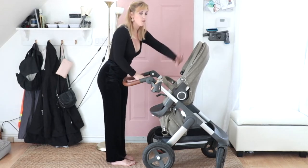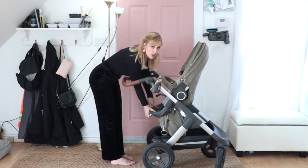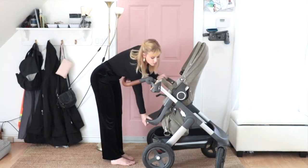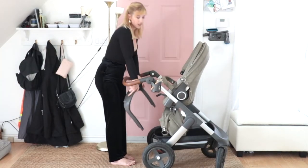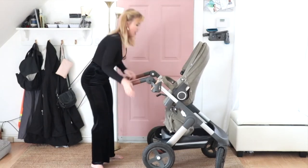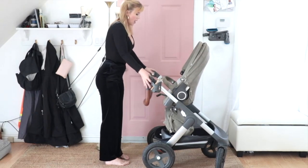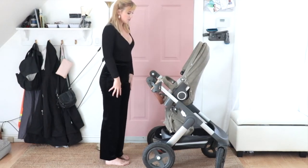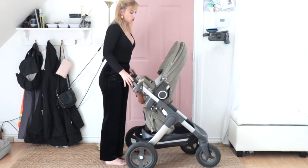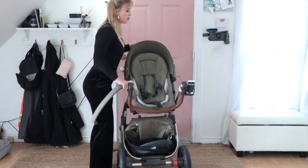Let me show you how you pull them up to the table. You put your baby in the upright position, you remove the foot part here — push this button, pull it right out, and get that out of the way. You can put it in your basket underneath. Then you take your handlebars, press both buttons as I said earlier, and bring it right down. Then you can wheel your stroller right up to the table.